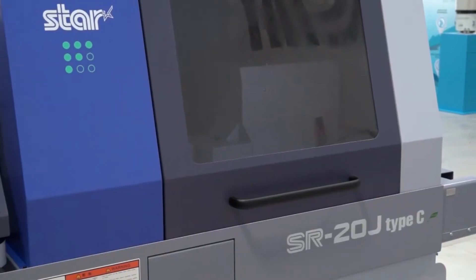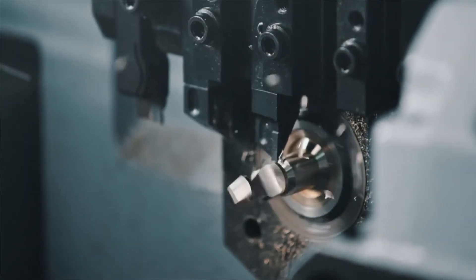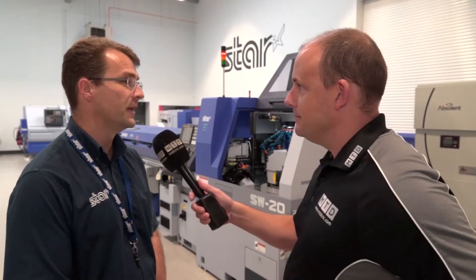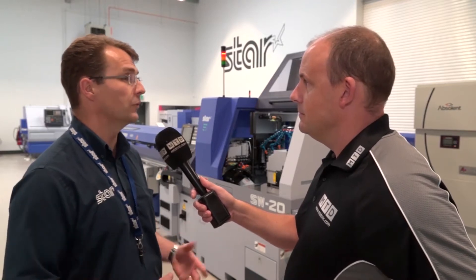It's the successor to our successful SR20J. It's got more RPM, it's got more power, it's got more tooling configurations, it's got guide bush and non-guide bush options. It's brand new — it will be launched at EMO but our event will be the UK premiere.